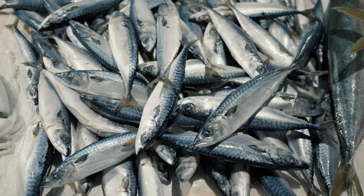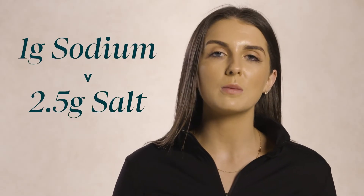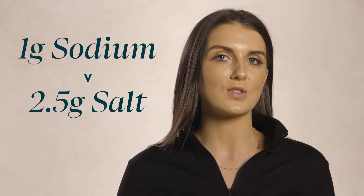Sodium is found naturally in some foods like vegetables, meat, dairy products, and seafood. Sodium is also added to foods during manufacturing, either to enhance taste or as a preservative. When we read labels, manufacturers may list sodium content rather than salt content, so it is important to know that each one gram of sodium equates to 2.5 grams of salt.